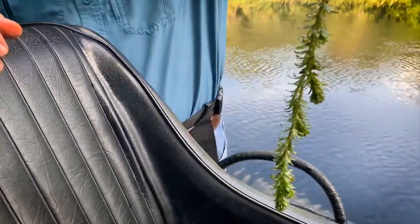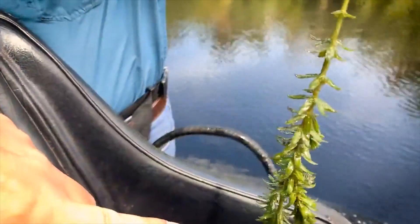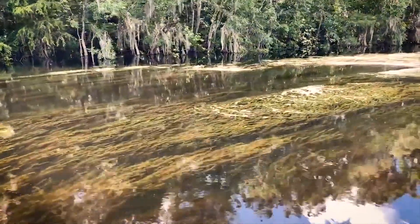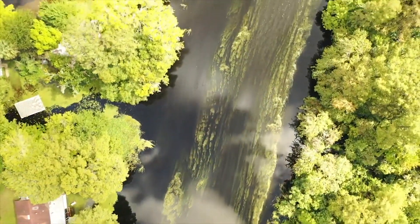Hydrilla is a submerged aquatic plant — it's an invasive introduced plant, problematic throughout the state. It does grow from the bottom to the top of the water, and in doing so, especially when it's as thick as it was on the Outlet River, it does channelize the flow and also increases the roughness, or resistance of the water flowing through the system.